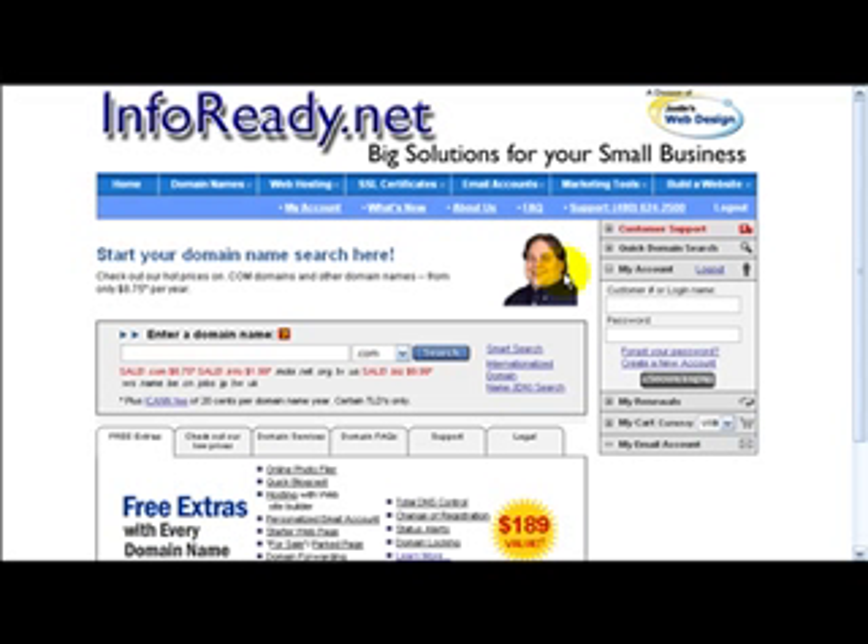Hi, this is Justin with Justin's Web Design, and I'm so happy to be able to share with you how to get your own website, your own domain name — www.yourbusinessyourperson.com — and a website up on that domain for less than $10 a year.